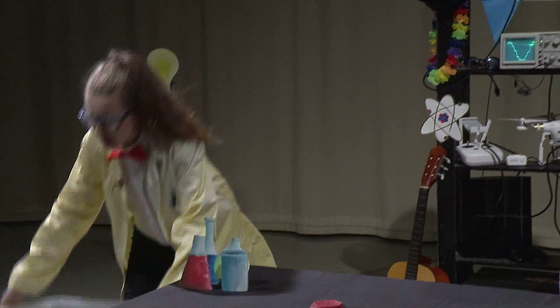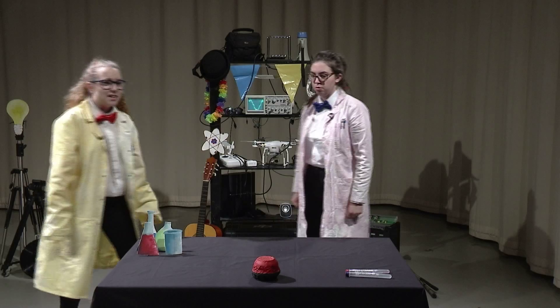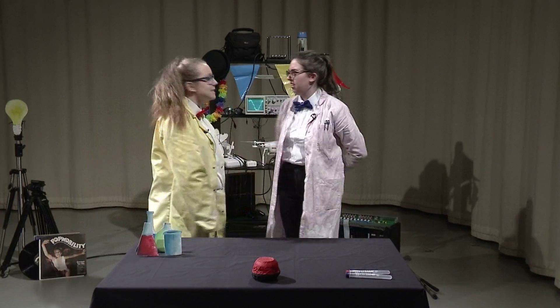Oh, it's beautiful Sophie! Sorry Lydia, I didn't see you there. What are you doing anyway? I've been tidying the lab up a bit.